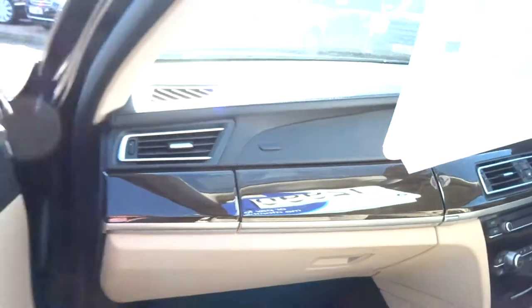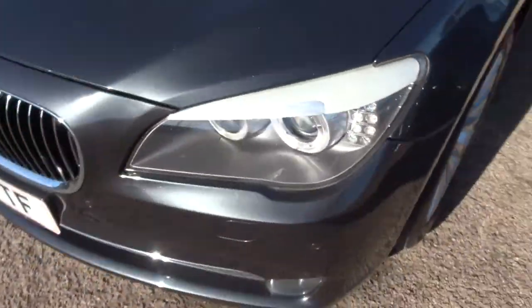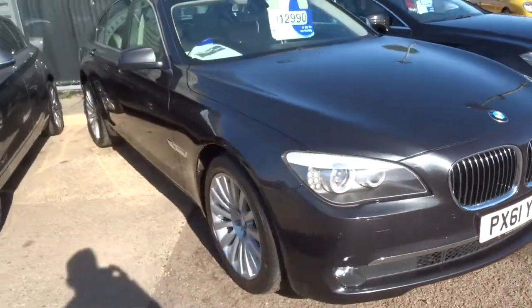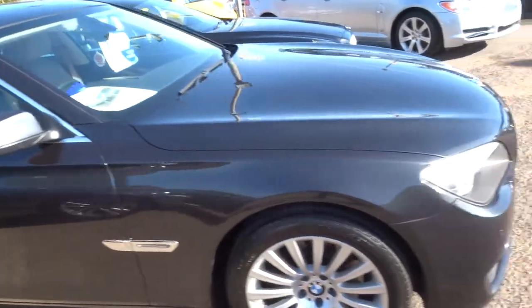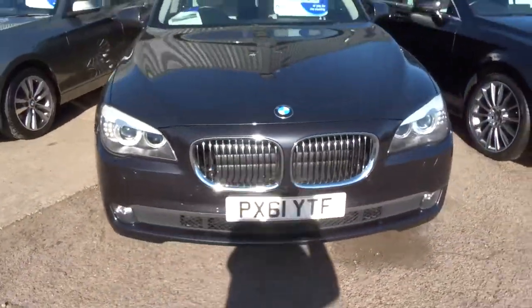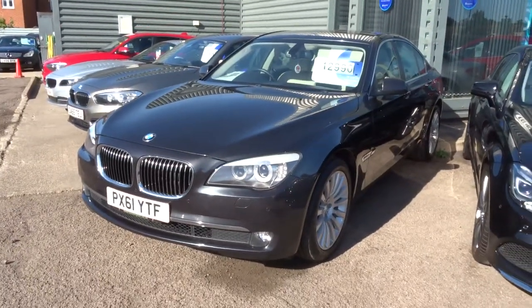If you'd like finance, we've got very competitive rates — give us a call for a quote. If you'd like a test drive, again give us a call and get that organised. We're open seven days a week. It's me and my father — he's called Kevin, I'm called Tom. Our number is 01926 267813. If this car fits the bill for you, make sure you give us a call. Thank you.